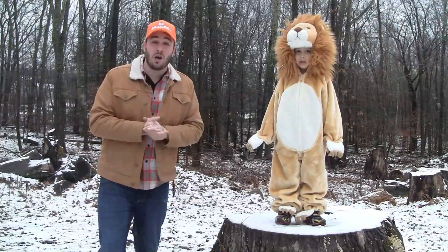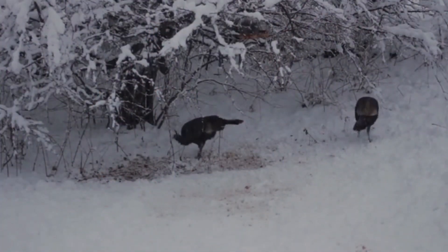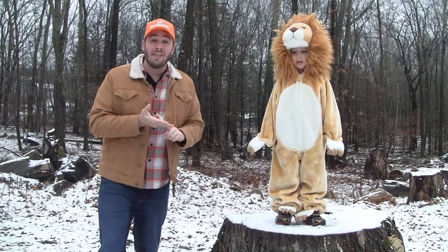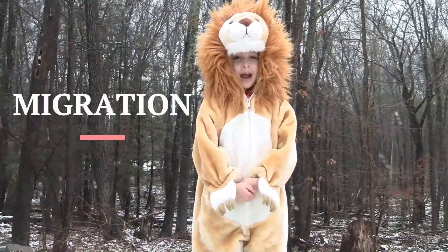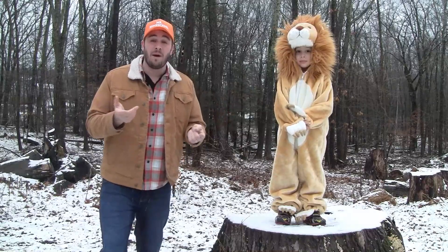So some animals go a long distance from where they usually live for warmer weather and/or for food. And this is called migration! And this can be done by all kinds of animals — by sea, air, or land.